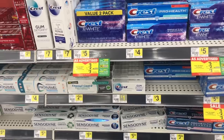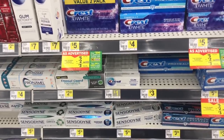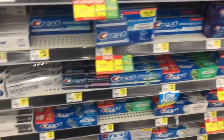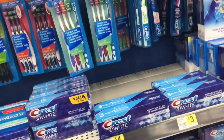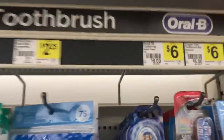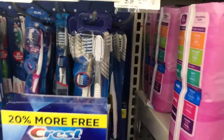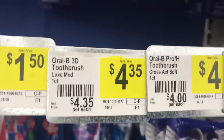The first thing we're going to be getting is a Crest Complete or Pro Health toothpaste — they are $3, so we're going to grab one of those. Also while we're over here, we're going to grab an Oral-B battery-powered toothbrush for $6 right there. Then we're also going to grab one of the Oral-B manual toothbrushes for $4 — there are two to choose from, so just grab one of those.